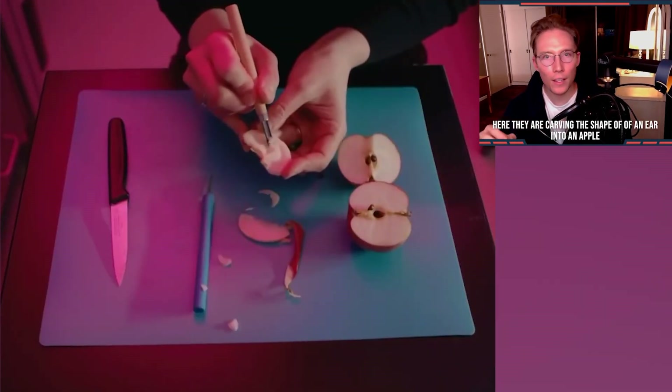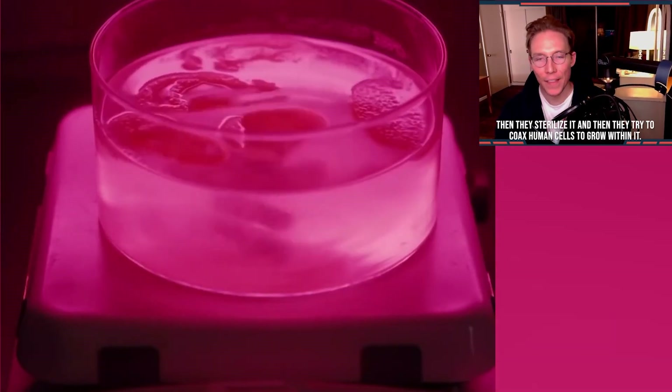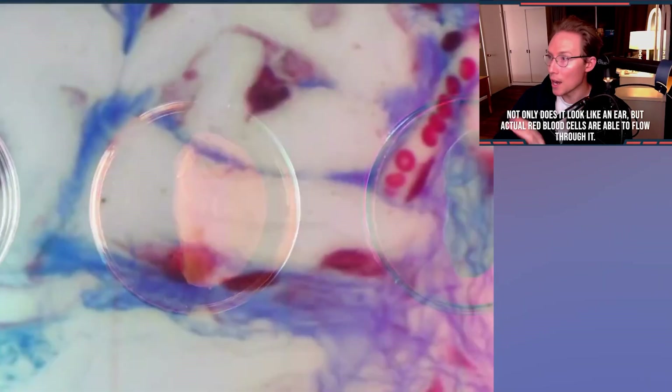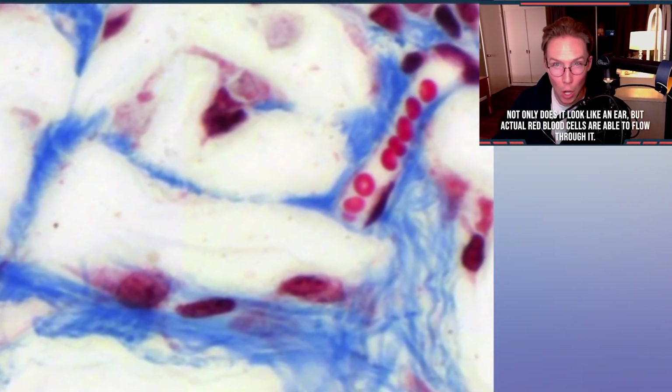Here they are carving the shape of an ear into an apple. Then they sterilize it and then they try to coax human cells to grow within it. And look at this — they have literally made a human ear. Look at this on the right. Not only does it look like an ear, but actual red blood cells are able to flow through it.